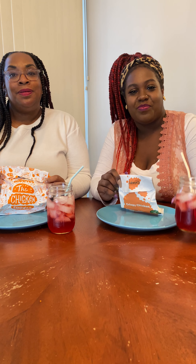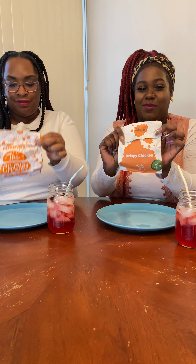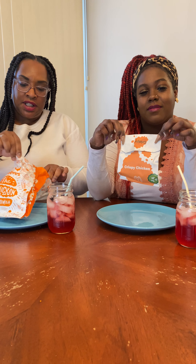Hi y'all, welcome to Tia and Bunny and we're Greedy Girls Gathering. Today we are reviewing chicken sandwiches — this one is from Popeyes and this one is from good old Mickey D's.